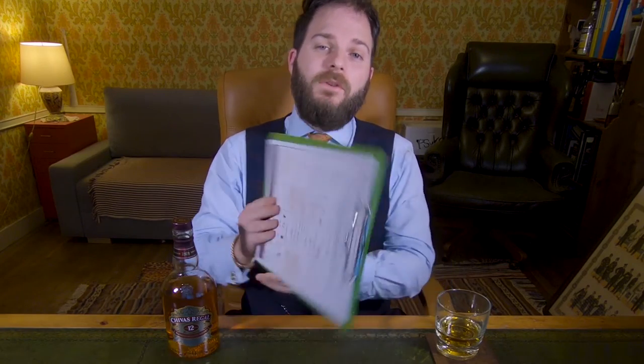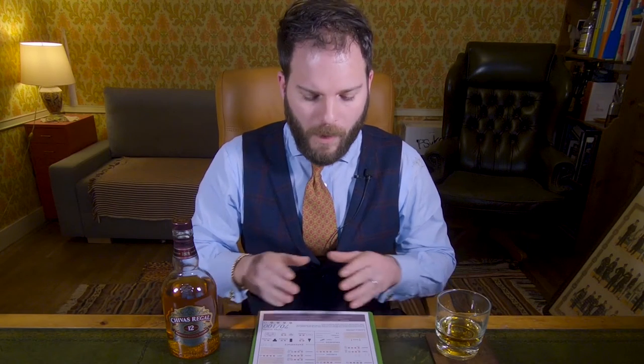As per usual, this review will be conducted using the Bespoke Unit Whiskey Matrix, a quantifiable review formula that you can use for your own reviews at home. Or if you don't have time to watch the entirety of this video, you can refer to the full written write-up in the description, where you'll find a PDF version giving you a quick overview of Chivas Regal.